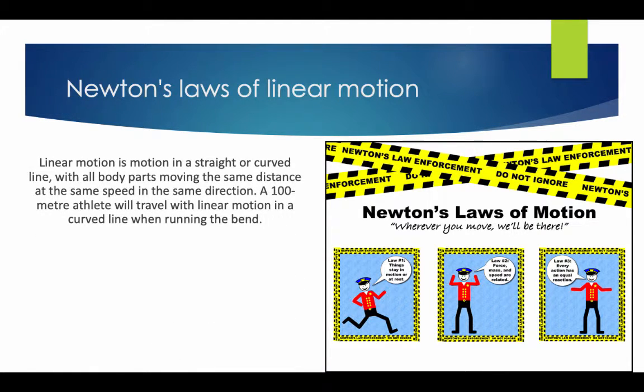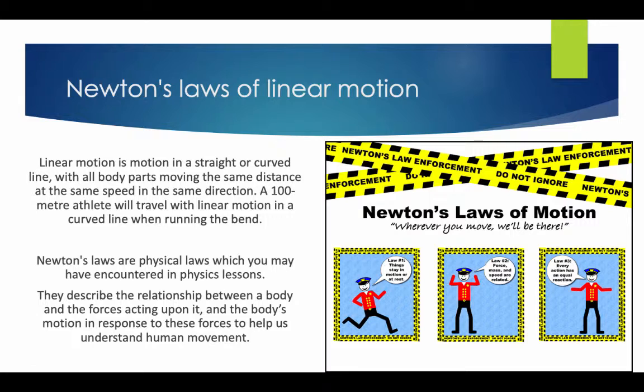There is a concept called Newton's Law of Linear Motion. Linear motion is the motion in a straight or curved line with all body parts moving in the same distance, speed, and direction. A 100m athlete will travel in a linear motion, or a curved line when running the bend. Newton's Laws describe the relationship between a body and the forces acting upon it, and the body's motion in response to those forces to help understand human movement.